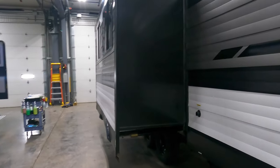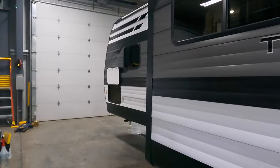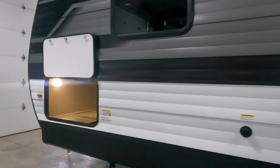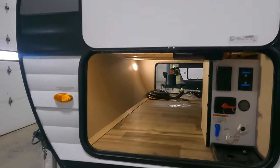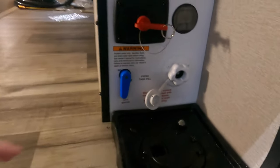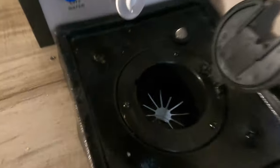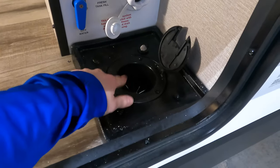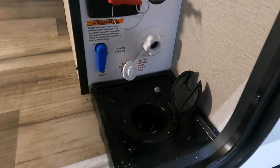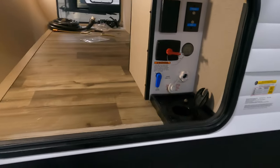This travel trailer has one slide in the living area and one and a half baths — I cannot wait to show you that half bath in the bunk room. There's your convenience center. What's nice about these is you can put your hoses and different things inside, and when you're hooked up you can close that door while those hoses are still plugged in.